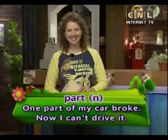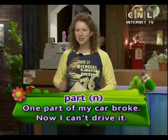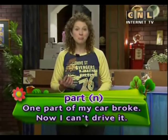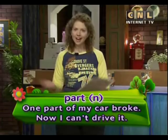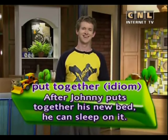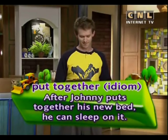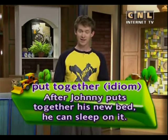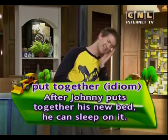Part. Part. One part of my car broke; now I can't drive it. Put together. Put together. After Johnny puts together his new bed, he can sleep on it.